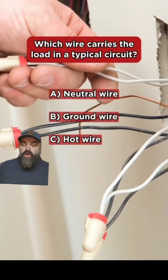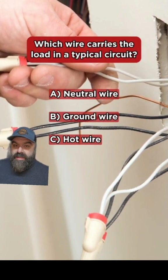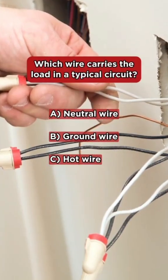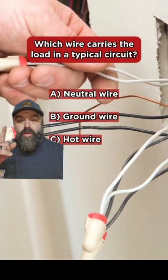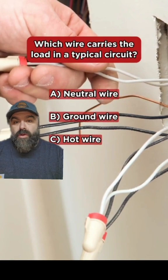Next question: in a typical circuit, which carries the load — the neutral, the hot, or the ground? Their answer was C, the hot wire. In a typical circuit with one hot and one neutral, AC goes back and forth, so both conductors carry the load equally.